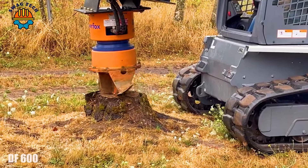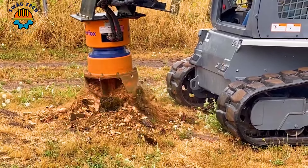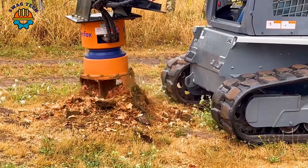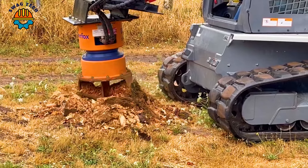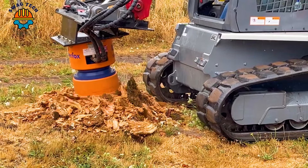With an engine capacity of 600 to 800 horsepower, the DF600 tree stump grinder is capable of grinding and processing tree stumps quickly and effectively. The working capacity of the DF600 is up to 300 routes per hour.